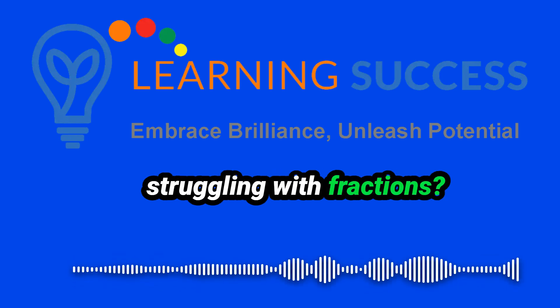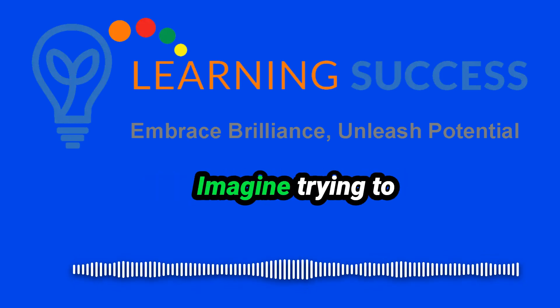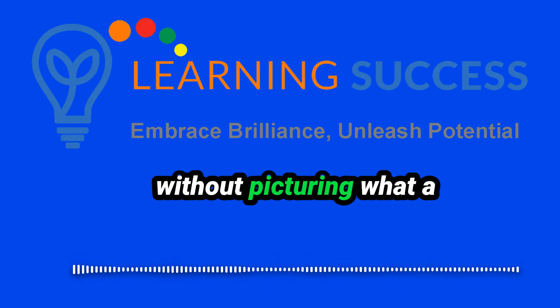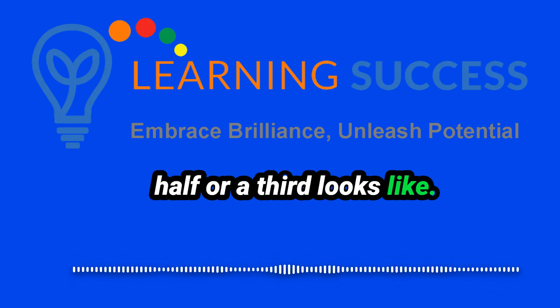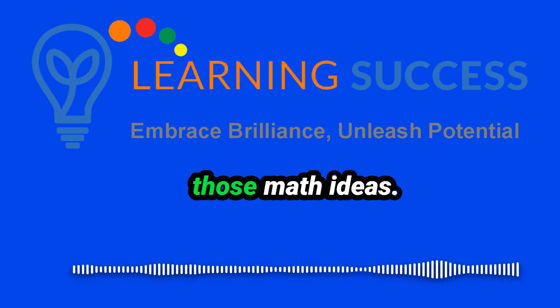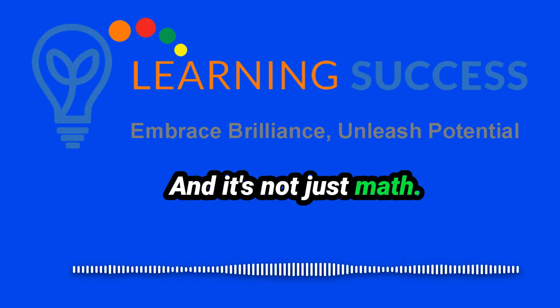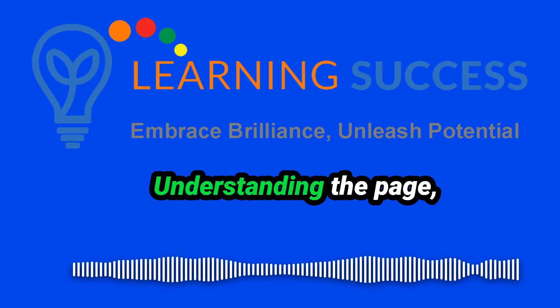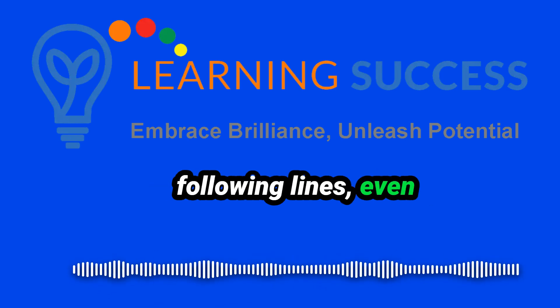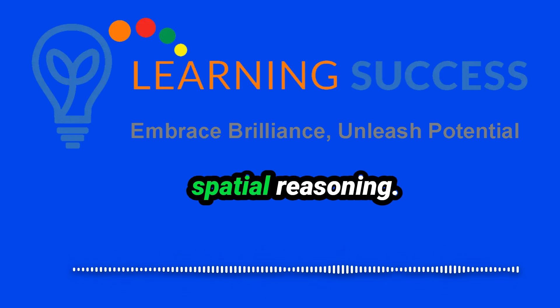So what if my kid is struggling with fractions? Could that be spatial reasoning? It really could be. Imagine trying to understand fractions without picturing what a half or a third looks like. Spatial reasoning gives them that base to understand those math ideas — they're missing that visual part. And it's not just math. Think about reading: understanding the page, following lines, even words like 'above' or 'below' — all that uses spatial reasoning.